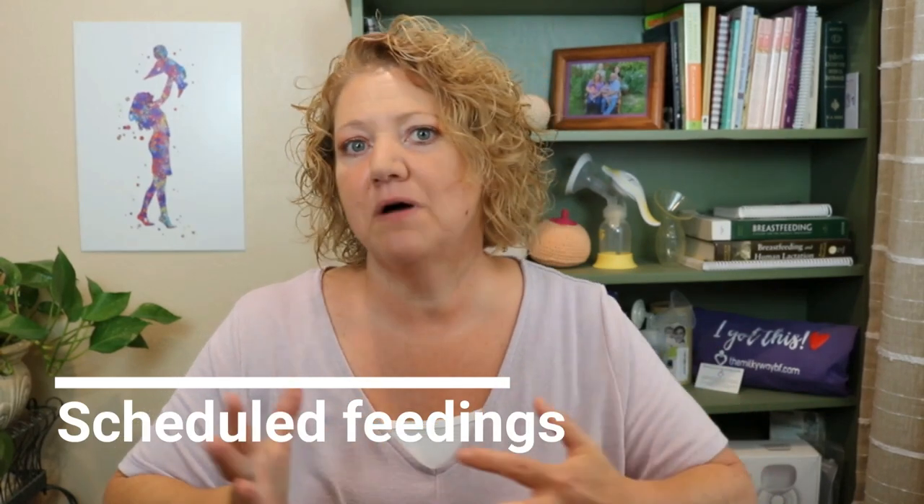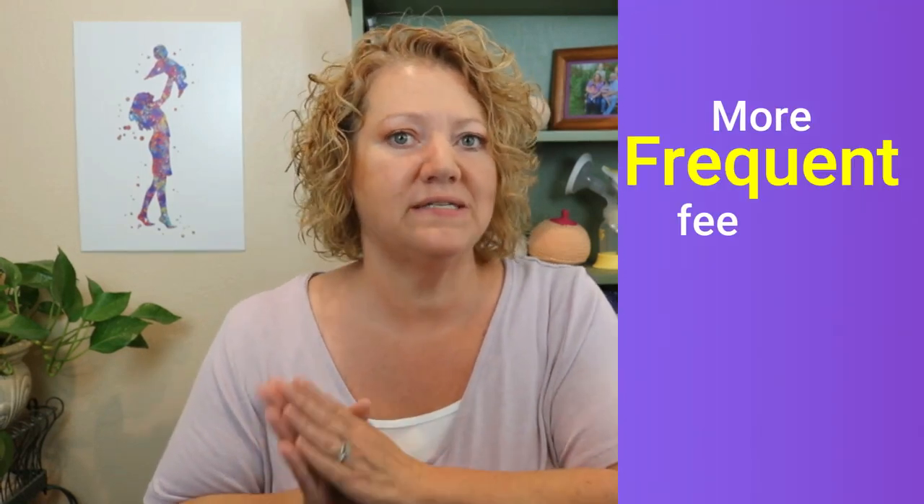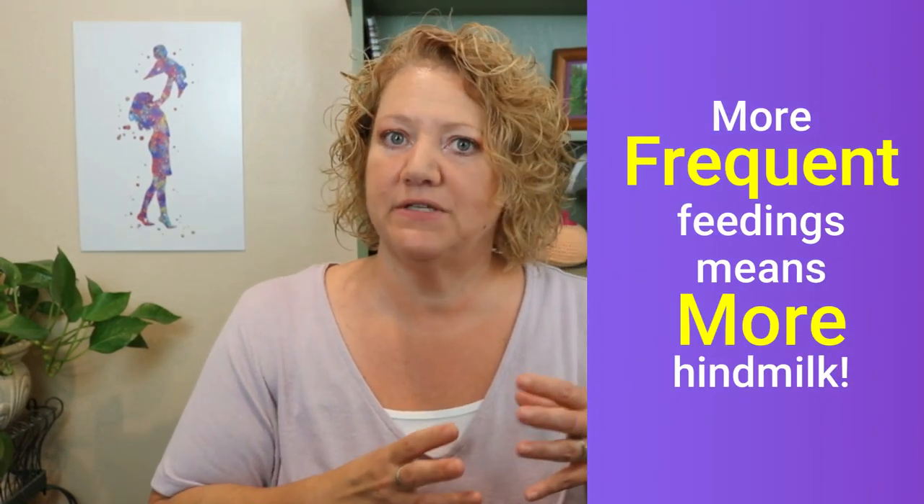Another possibility is when mom does scheduled feedings. I've had moms say they've been told to just feed baby every three hours. When you do that, it causes baby to get slightly more foremilk. The longer you go in between feedings, the less fat there is. When baby eats more often, it increases the amount of fat that baby gets. You'll see babies often cluster feed in the evening — they eat much more often, which gives them a higher amount of fat and hopefully helps baby sleep a little bit longer. But let baby take the lead; if they're showing hunger cues, it's best to feed them then.